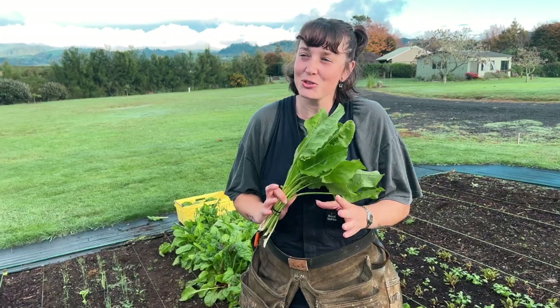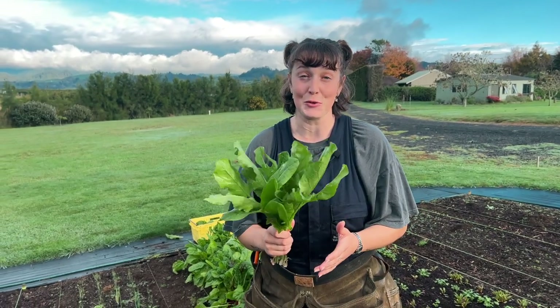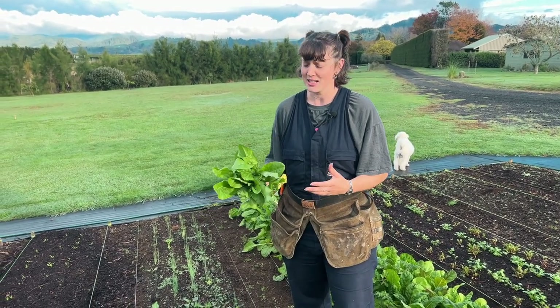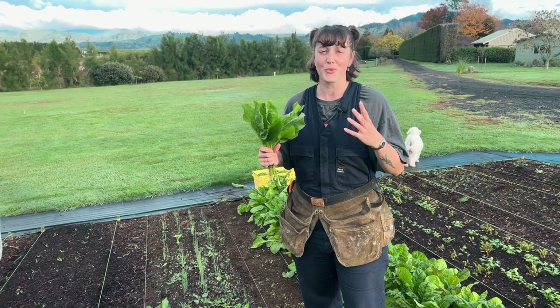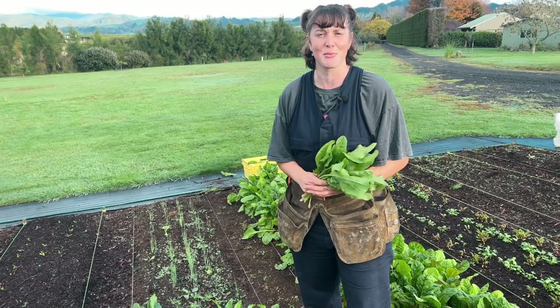Sorrel is not that well known — you don't see it at the markets all too often — but it is really beautiful. People use it in cooking as an alternative to spinach, and now with the weather really cooling down it's got that beautiful fresh lemony taste. I think I'm going to plant some more of this actually.